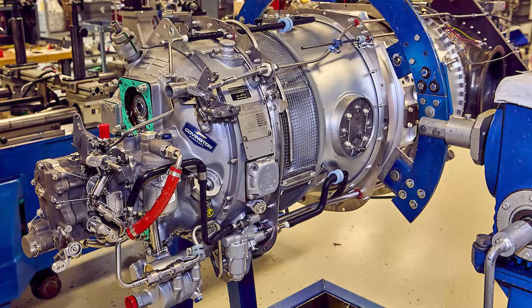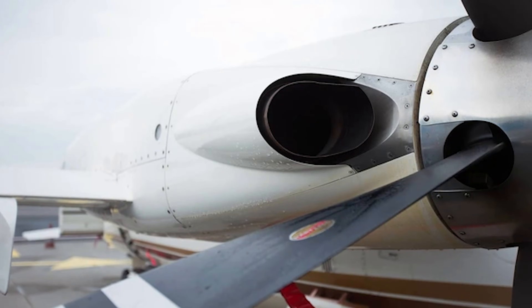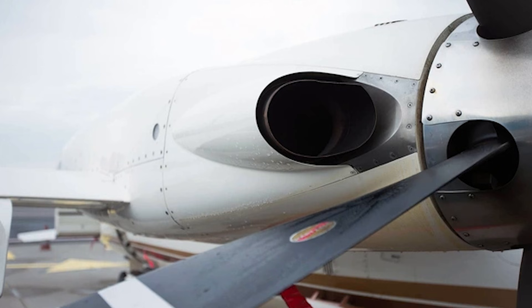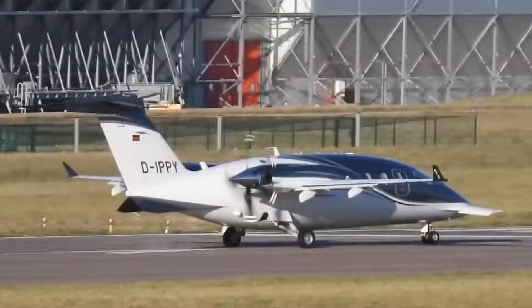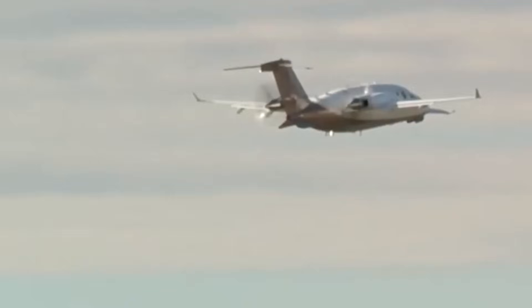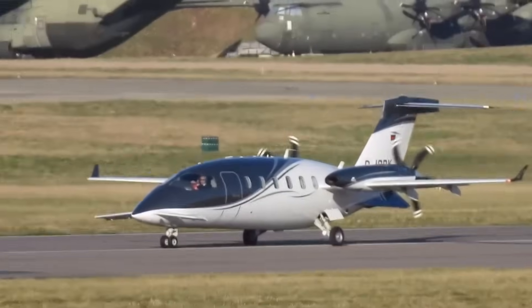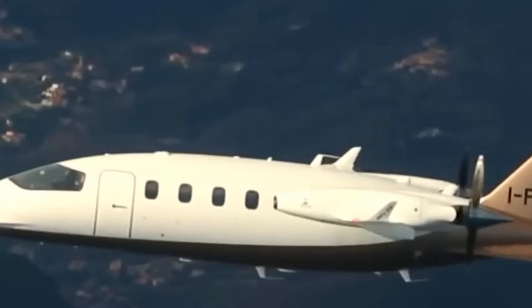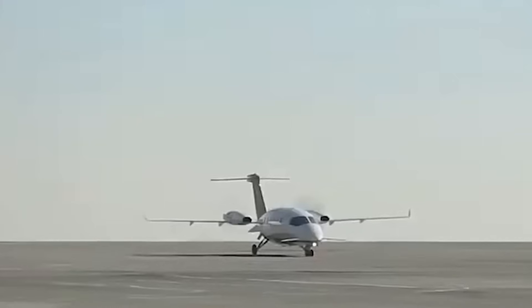Powering this setup are two Pratt & Whitney Canada PT6A engines, each producing around 850 horsepower. These engines are legendary for a reason — reliable, efficient, and globally supported. You can land almost anywhere and find someone who knows how to work on them. Despite the high cruise speeds, fuel efficiency remains impressive.